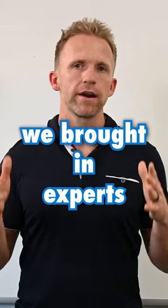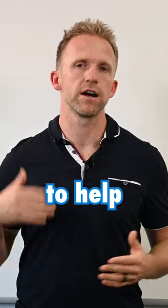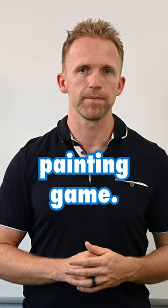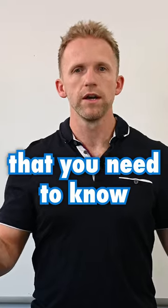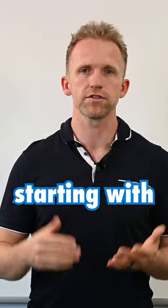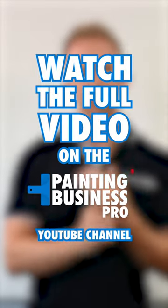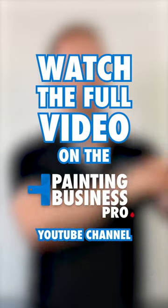In this commercial painting course, we brought in experts to create the A to Z commercial painting course to help you get into the commercial painting game. This course is going to include everything you need to know to avoid risks and start winning bigger jobs in commercial, starting with the introduction to the commercial painting market. The market is not as simple as just commercial painting.